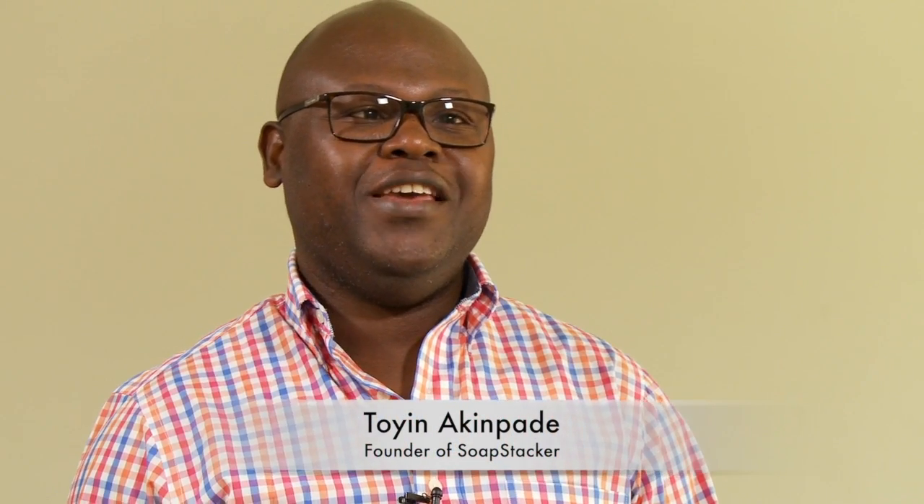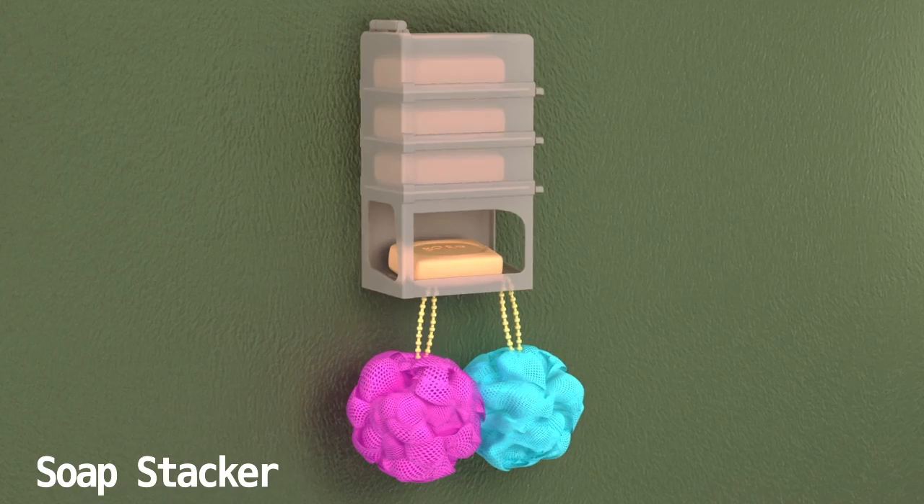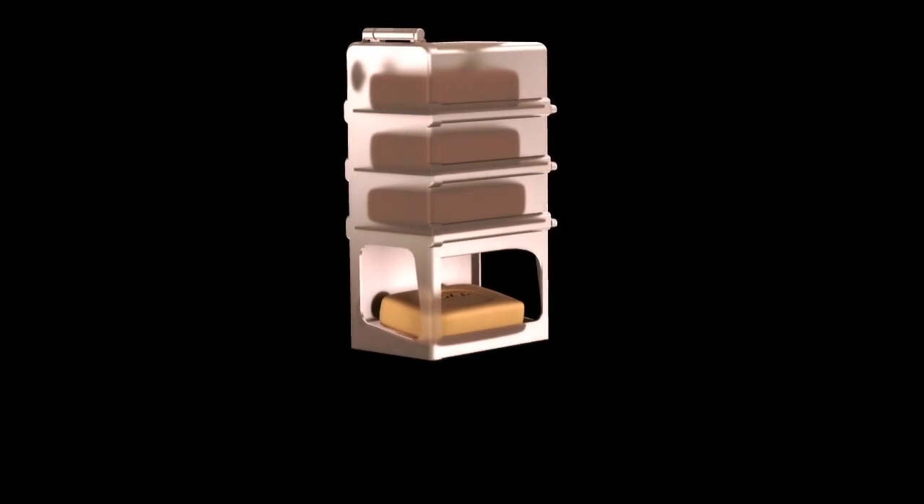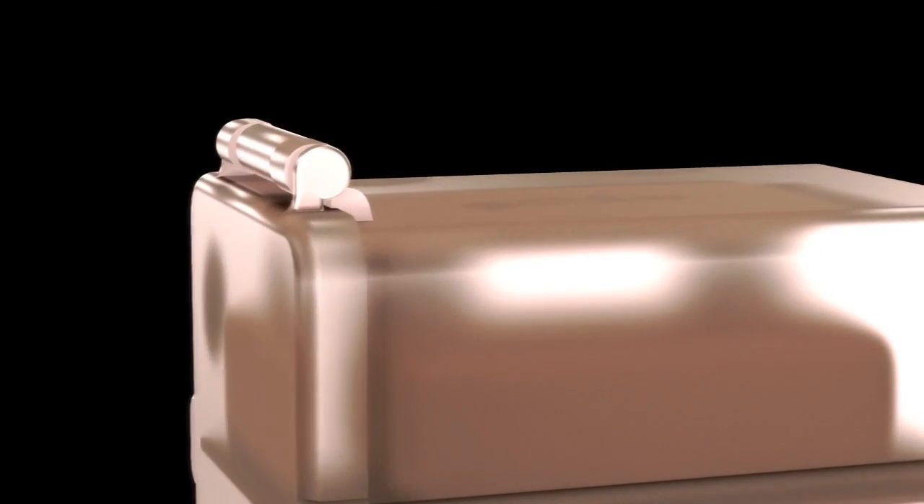Hi, my name is Tony, the founder of Soap Stacker. Soap Stacker is a multiple bath soap dispenser that takes away the frustrations users encounter in the shower area when they run out of bath soap.